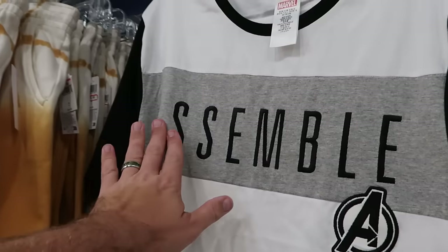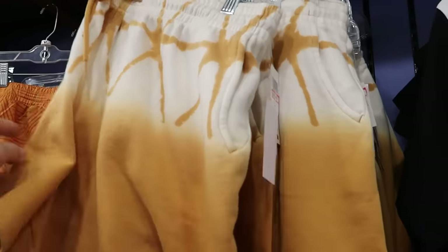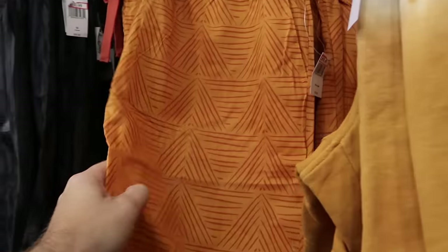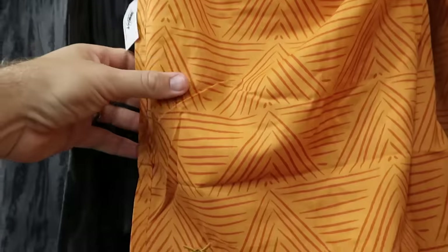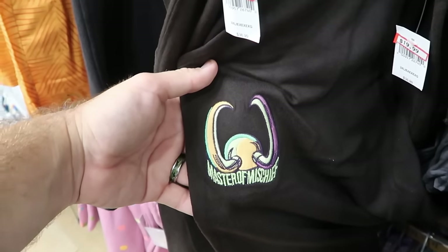Another Avengers tee — embroidered 'Assemble' with the Avengers logo — is $15 from $40. They have an entire section of sweatpant-material shorts — a tie-dye pattern with Mickey Mouse graphic is $20 from $45, and Walt Disney's Enchanted Tiki Room shorts with embroidered Tiki Bird are $20 from $40. Brand new Loki sweatpant-material shorts embroidered 'Master of Mischief' are $19.99.